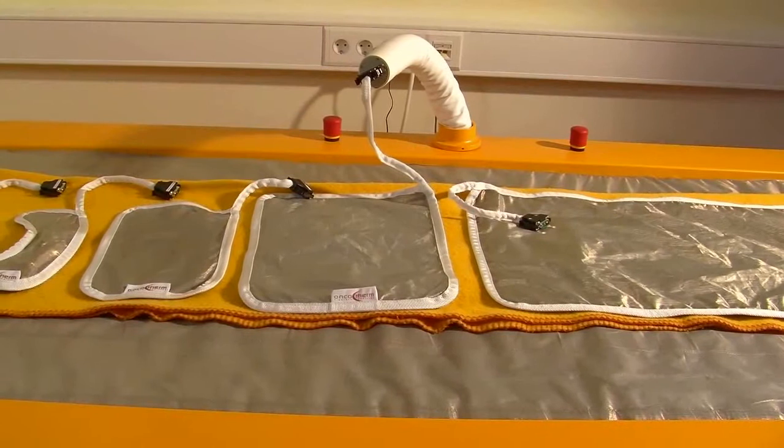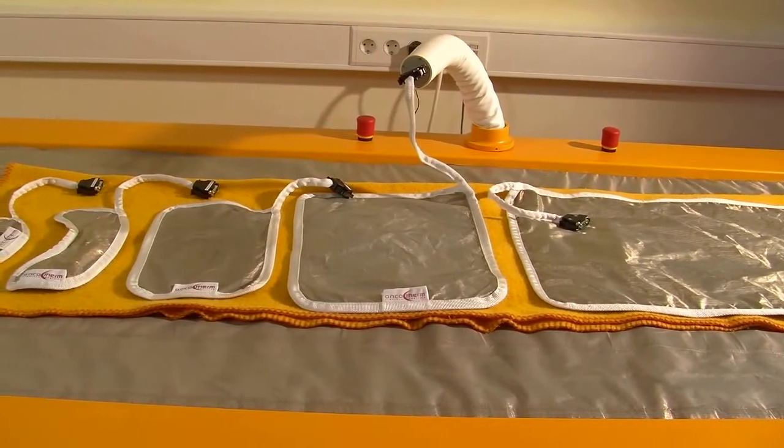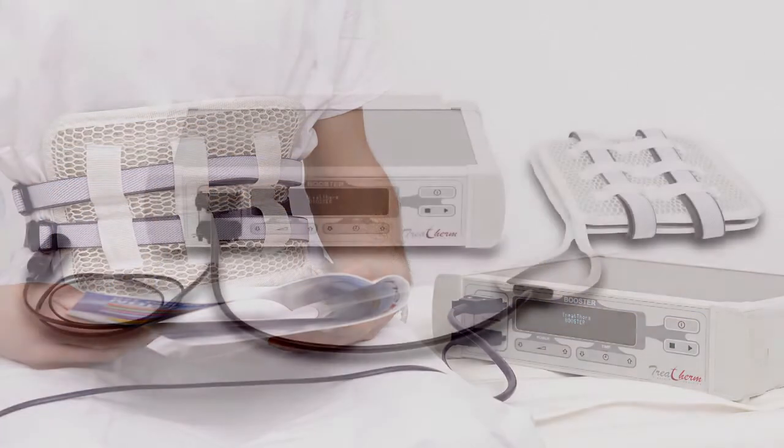The device presented in this film shows different treatment possibilities with Oncothermia. There are different device types for different carcinomas, which all work using the same technology.